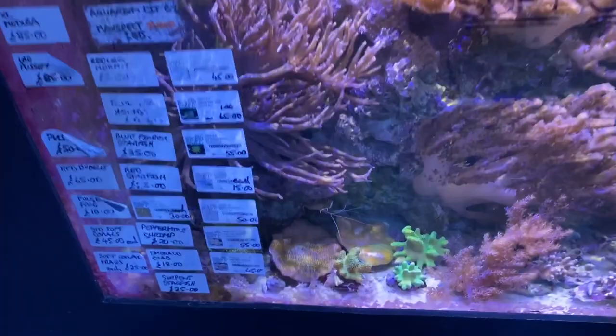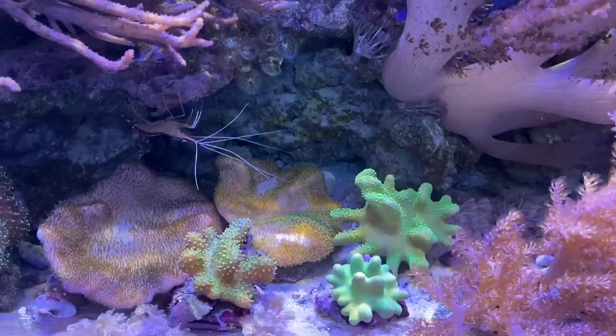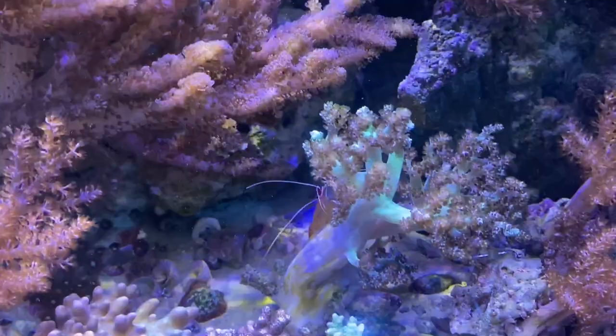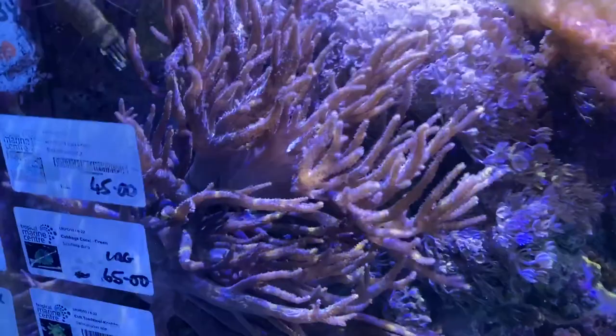Down into the soft coral section — we've got Green Polyp Leather Corals, Ultra Green Knobbly Leathers which are really nice with polyps, Bush Corals, Blushing Coral, a Little Medusa Coral, an African Bush Coral, some Green Cabbage Corals, and the usual plenty of Pulse Corals. Very, very large Xenia Corals there, and a huge Medusa if anybody's interested.